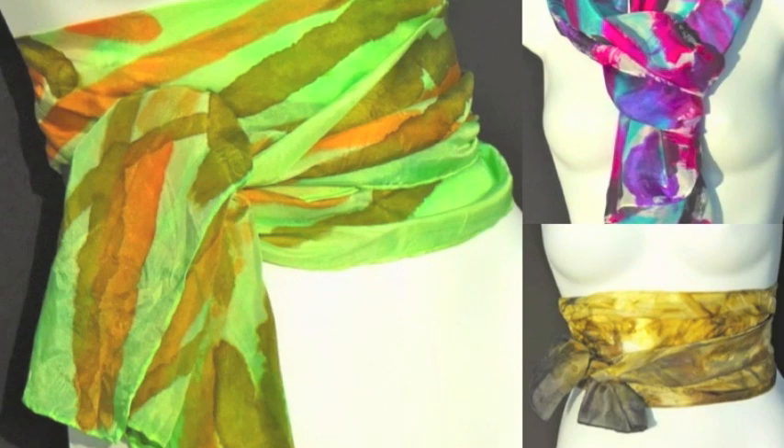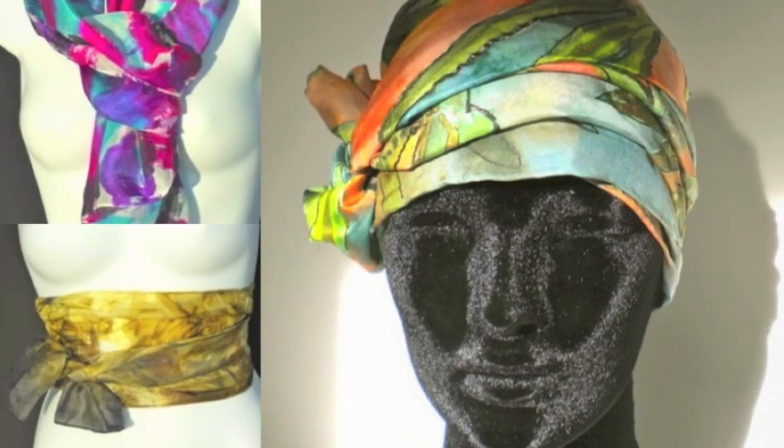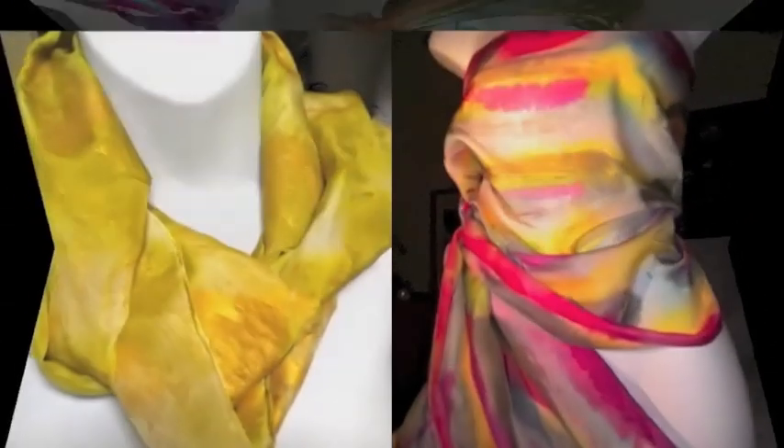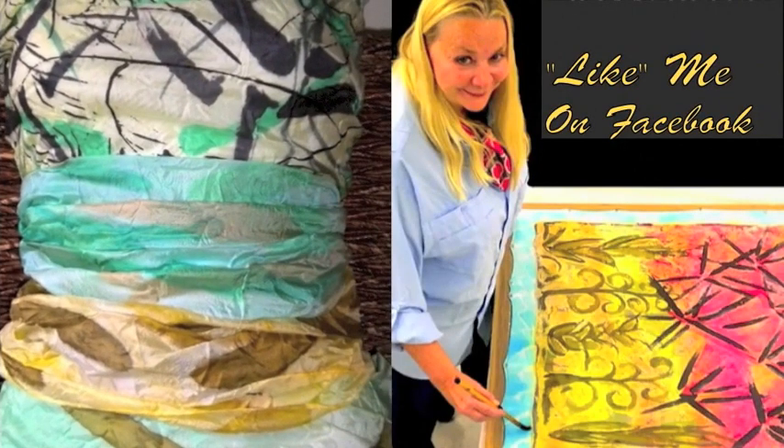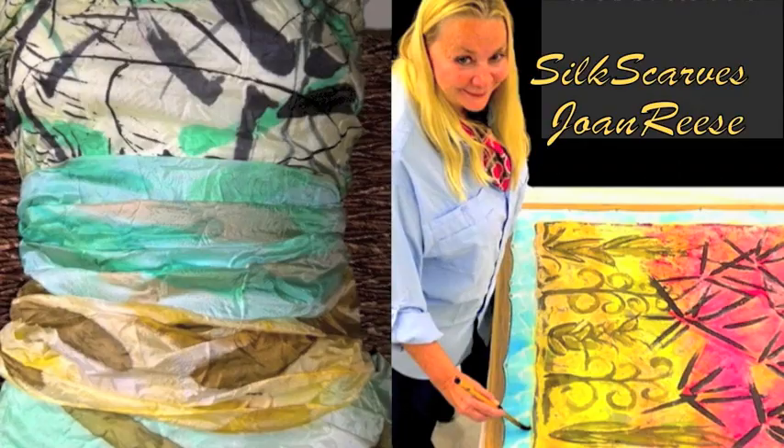When you purchase a silk scarf, it is in your best interest to purchase one from a reputable dealer. Please visit my Facebook fan page, Silk Scarves Joan Rees, for updates and upcoming sales. Thanks.